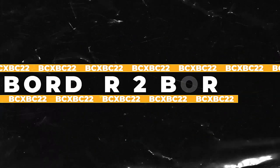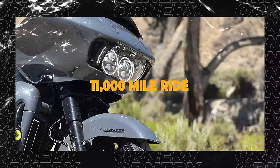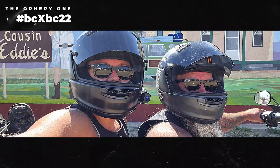Welcome to another edition of Cribs the Buffalo Chip. This is the ornery one and you're watching our BC by BC 22 ride, which is a border to border and coast to coast 11,000 mile ride, two different highways, all along the back roads of America.